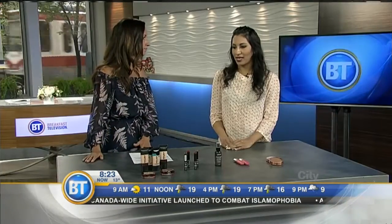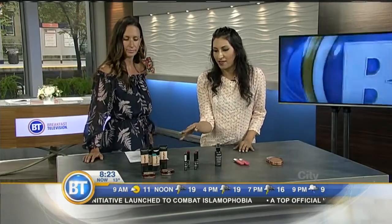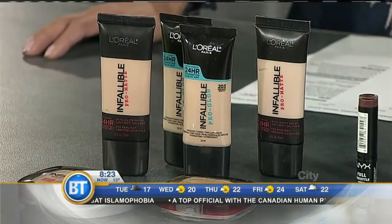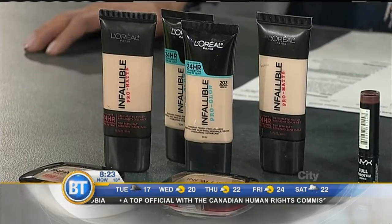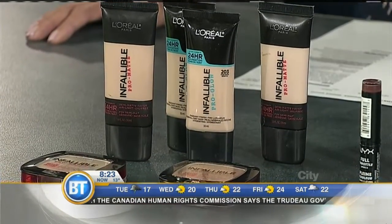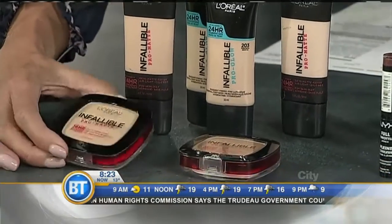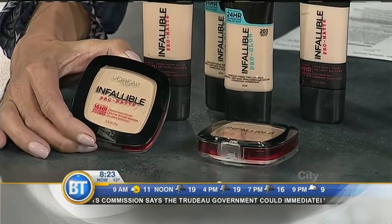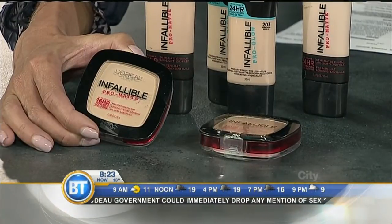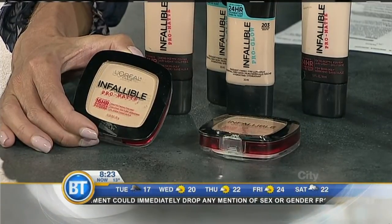So let's begin with the foundation. I brought in L'Oreal Infallible Foundation. They have two versions — one is for dry skin, that's the Pro Glow that they just launched. And then the other one is for matte skin. They also have powders that you can use on their own or layer on top. The foundation goes on super light and lasts the whole day. It's pretty much waterproof.